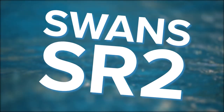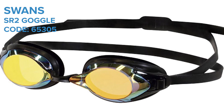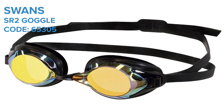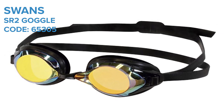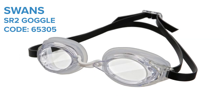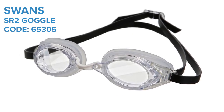Swans SR2. The SR2 is a new goggle from Swans, which is designed for training and racing, so it's great if you want to get used to a goggle and also use it on race day. They're a simple-looking goggle which comes with smoke, clear, and mirrored lensing depending on your preference. They're FINA approved and with their low-profile design, it makes them an excellent racing goggle whilst still offering fantastic comfort, which a lot of race goggles don't.